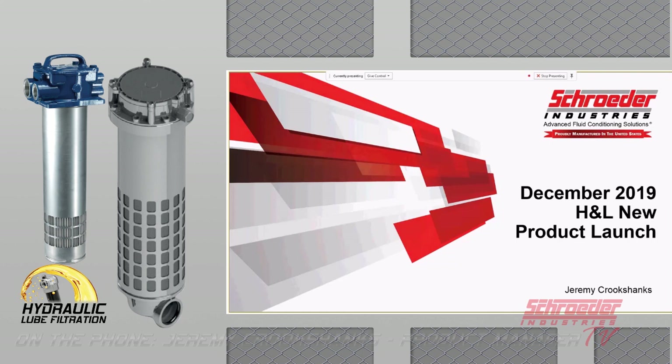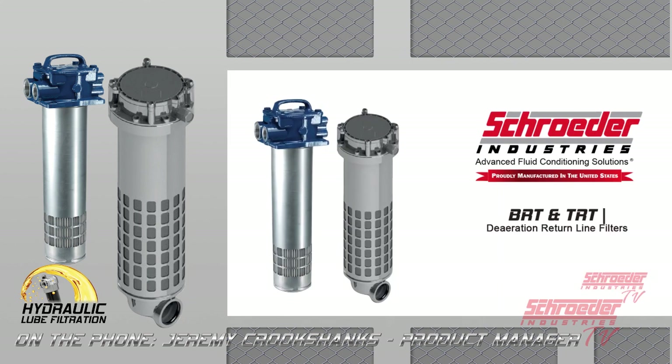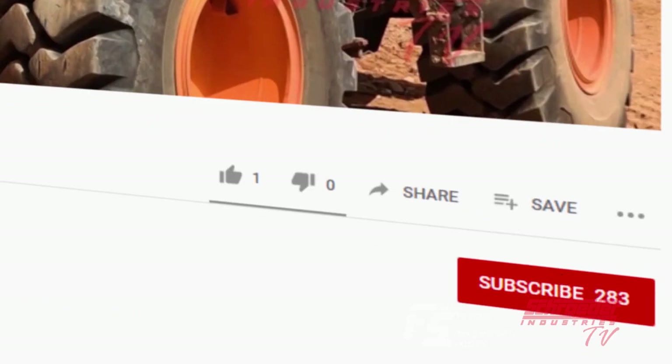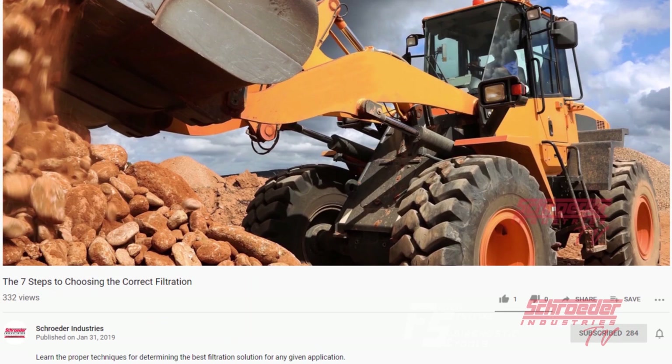My name is Jeremy Crookshanks. I'm the product manager for H&L Filtration. Today we're going to be talking about the new line of deaeration filters that Schroeder Industries is putting out. Please hit the subscribe button below and click the notification bell so you don't miss any filtration tips and tools from SchroederTV.